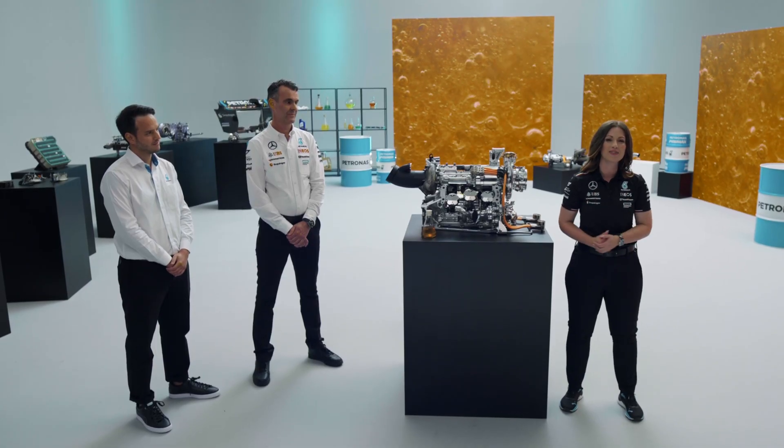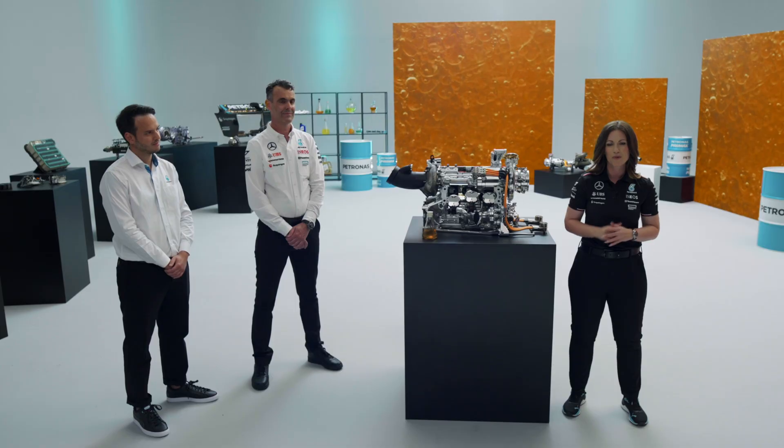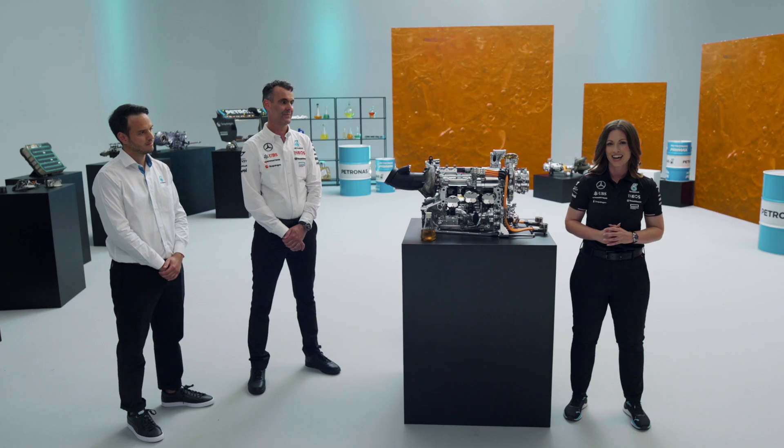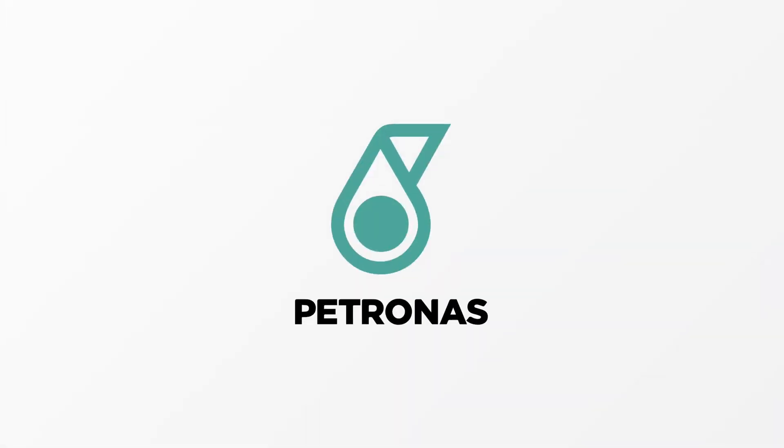Hello and welcome to this second episode in this six-part technical series where we'll be looking into the five Petronus functional fluids. And it's the Synthium Oil that we'll be talking about today.